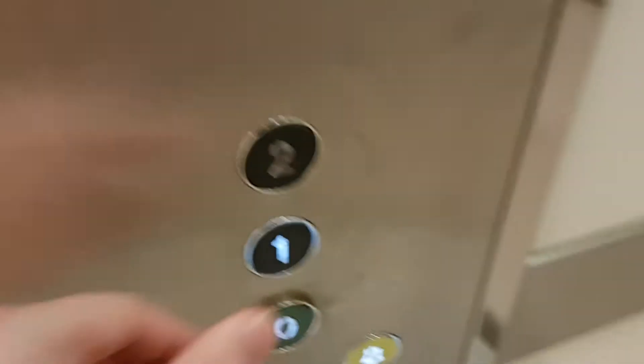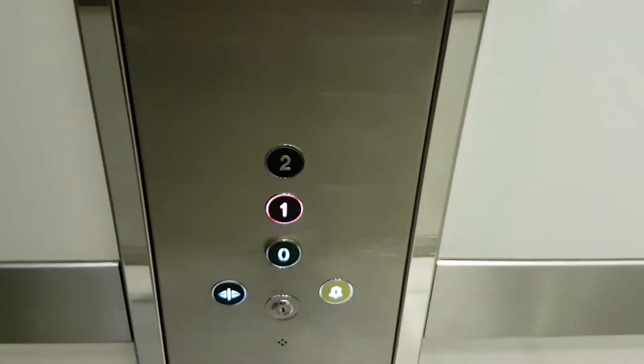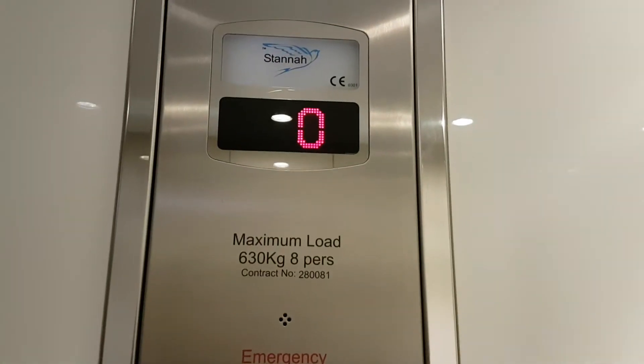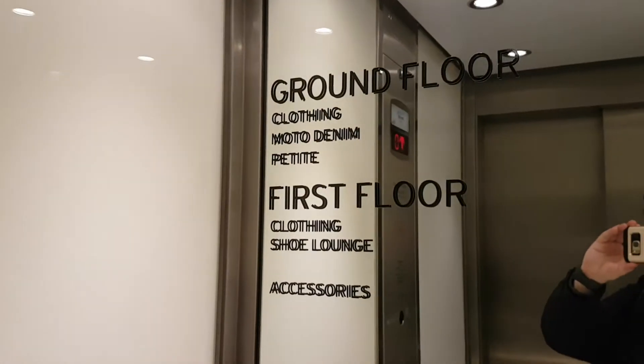This is the lift at Topshop in Preston. We're going to go up to level 1. It's a standing lift with a capacity of 60 kilos, 8 persons, built in 2008. There's a security camera up there.